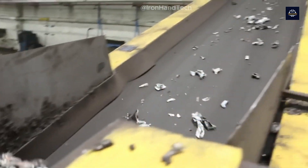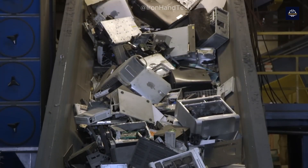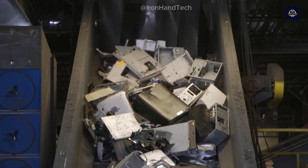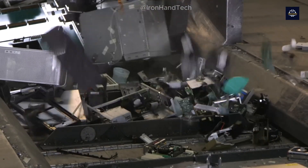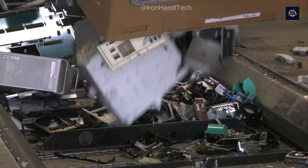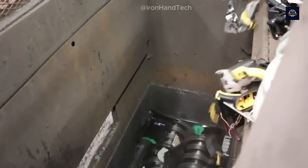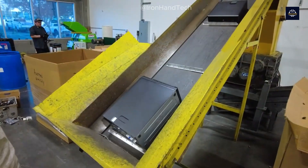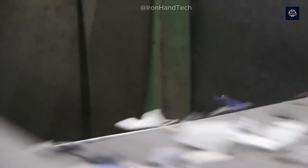Now comes the exciting part — the actual recycling process. After e-waste has been sorted, it goes through a series of mechanical and chemical processes to recover the materials. First is the shredding and separation phase: shredders break down the electronic devices into tiny fragments, then using magnets and eddy currents, the metals are separated from the plastics and glass.